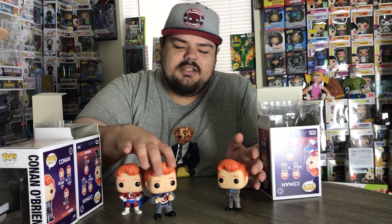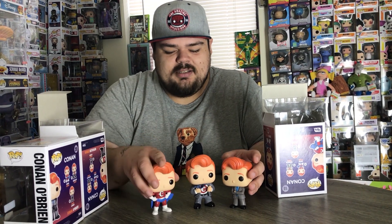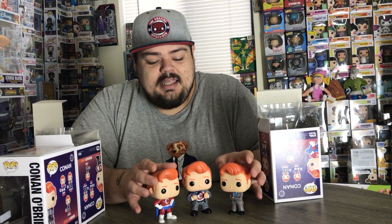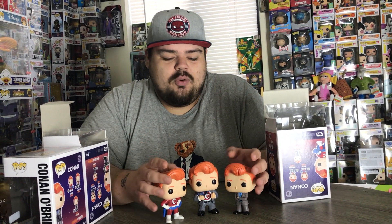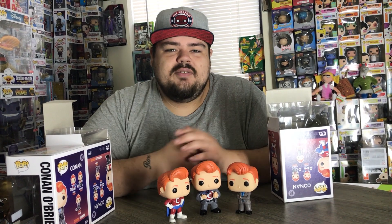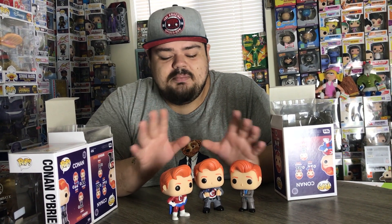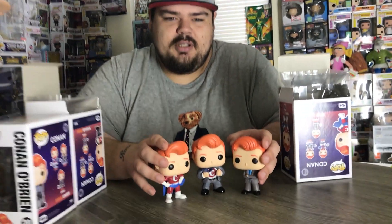Did you guys pick up the Conan O'Brien pops? Were you lucky enough to go to the live tapings of his shows? Did you win any of the sweepstakes? Let me know all the information down in the comments below. I love to talk Funko Pops and toys with you guys anytime, or you can hit me up on Facebook or Instagram. Be sure to give this video a thumbs up and hit that subscribe button. I'm going to close out this video giving you guys just a better look at these pops real quick.